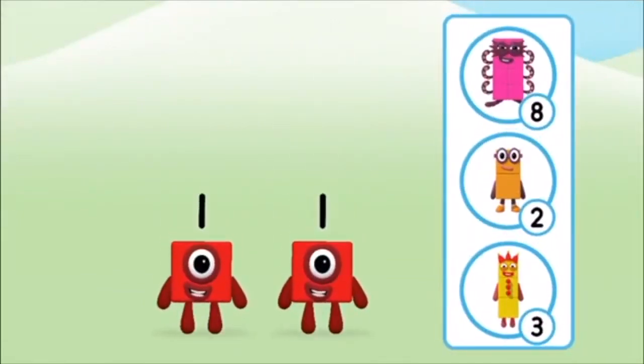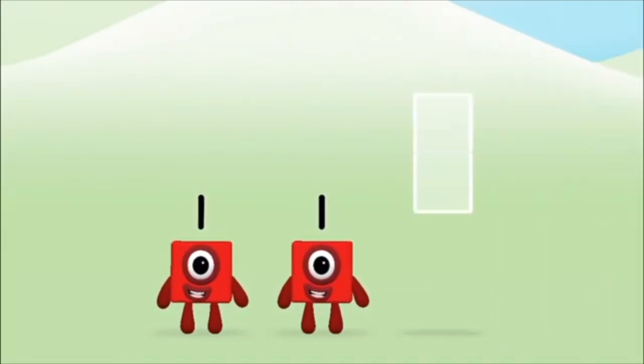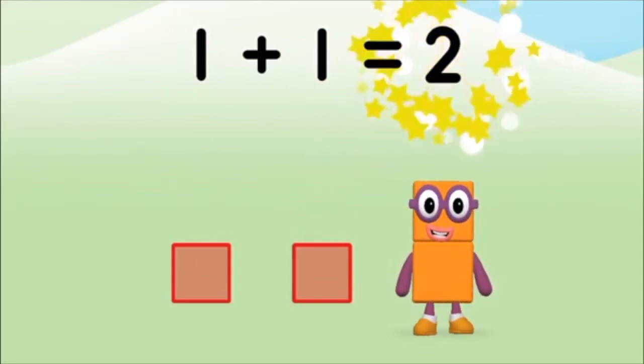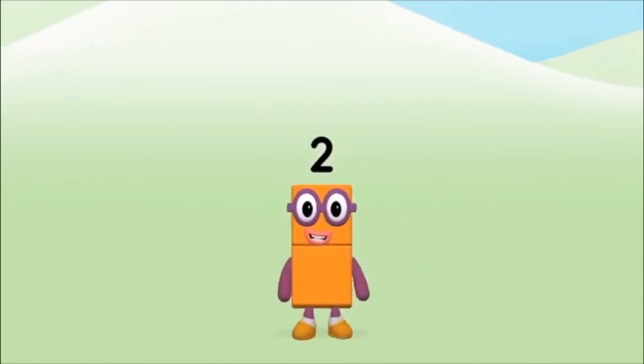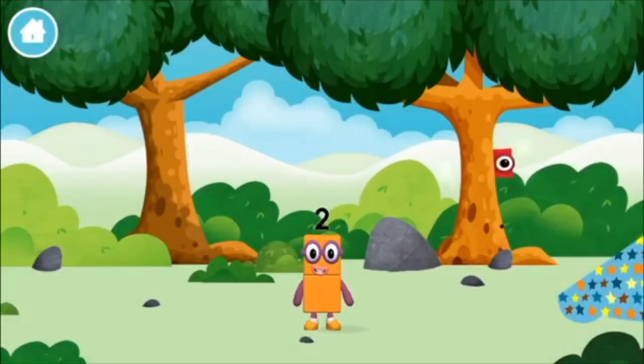Which number block do you think adding one and one will equal? Great! Add the number blocks together! One, one — one plus one equals two! Congratulations! You made number block two! You made a new number block!